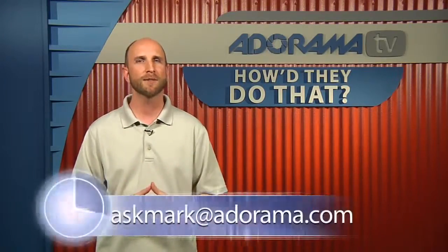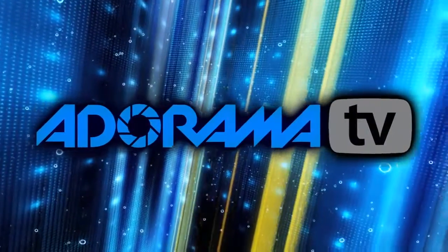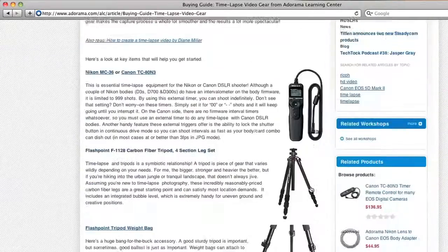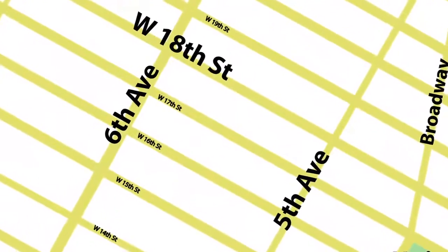And that's how we do How'd They Do That. If you'd like to see a favorite photographer on the show, send your suggestions to askmark@adorama.com. We have all our past episodes at the Adorama Learning Center, including tons of articles that relate to the videos you've seen. Thanks for joining me this week and I'll see you next week. This episode is brought to you by AdoramaTV. Visit adorama.com for all the latest photography, video, and computer gear, and if you're in New York City, visit our store on 18th Street between 5th and 6th Avenue.